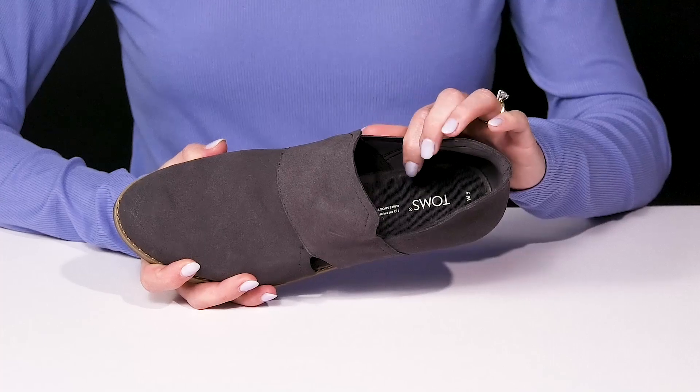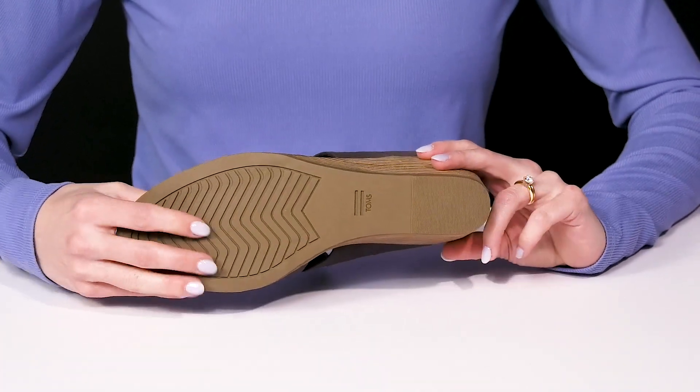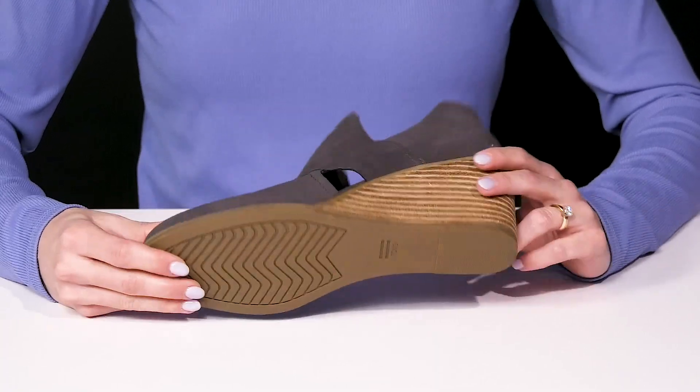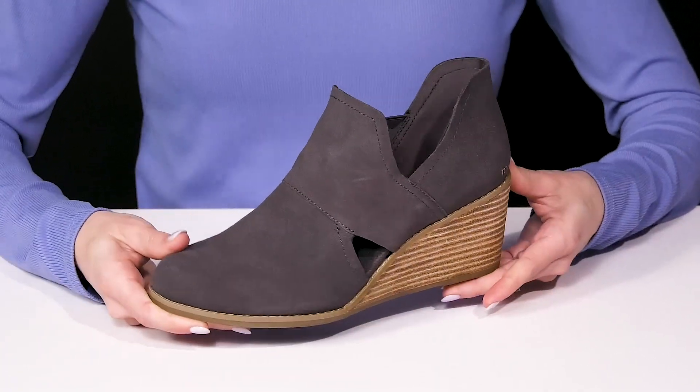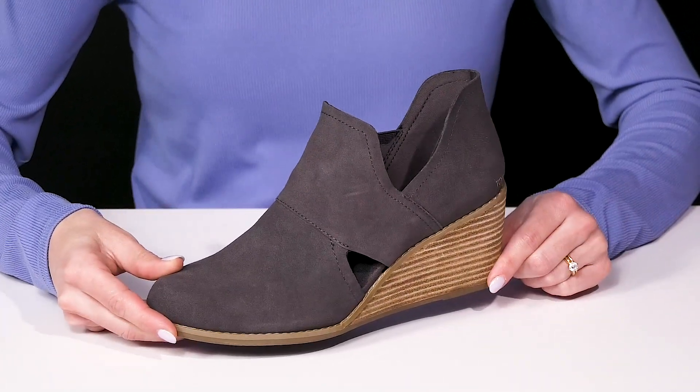You'll find a lot of comfort inside with a cushioned footbed, and then they sit on top of an outsole that is man-made, which will provide you with some traction. I think these are going to look really cute when you style them with an off-the-shoulder top and some denim jeans.